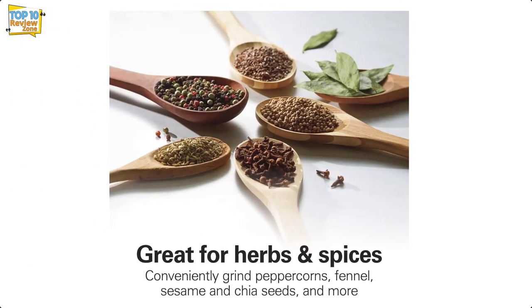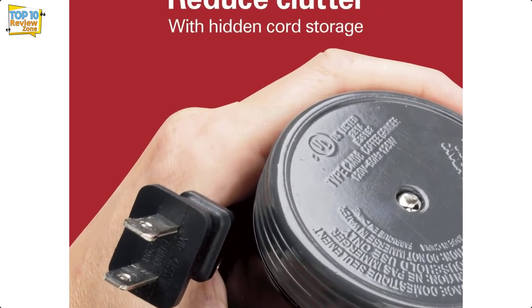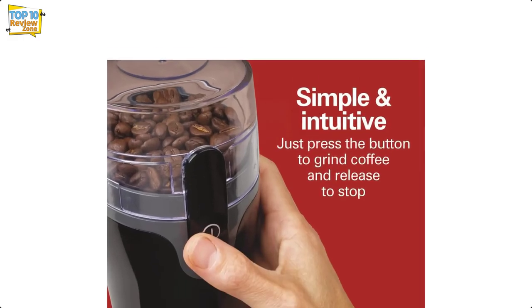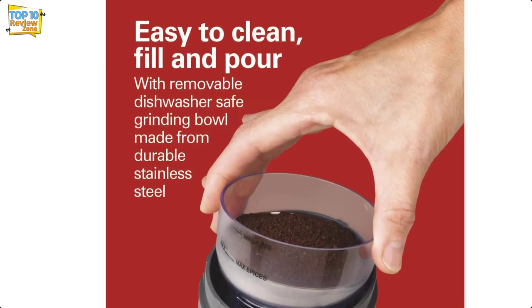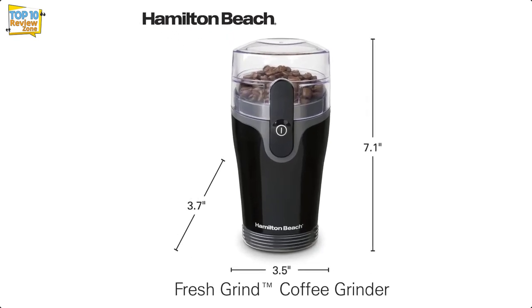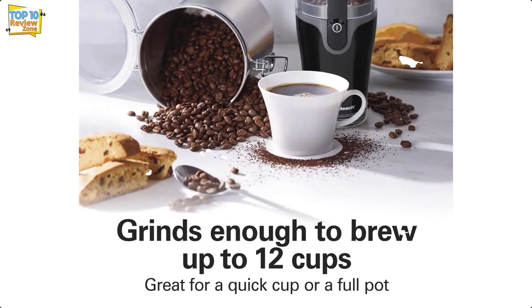Unlike other blade grinders tested, the holder has 6-, 10-, and 12-cup coffee grounds markings to better manage your experience, and it also lists measurements for spices — though it's generally recommended to use different grinders for coffee and spices. An additional unique feature is the cord storage system hidden within the base: pull it down to reveal a dowel you can wrap the cord around, then pop it up to hide it.